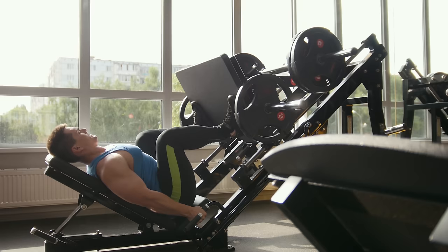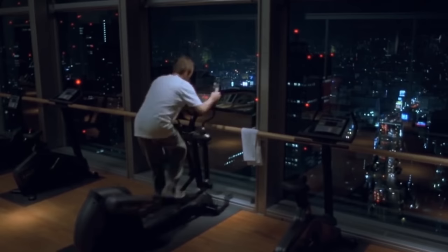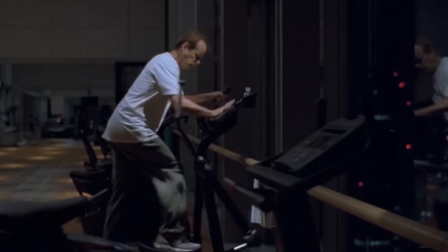You also have to factor in the rest of your training. For example, if you work your legs twice a week with weights, it may not be the best idea to use a stair climber. The muscles in your legs will probably take longer to recover after using the stair climber compared to something like the Airdyne bike. This could prevent you from performing at your best during your next cardio session and during your next leg workout.